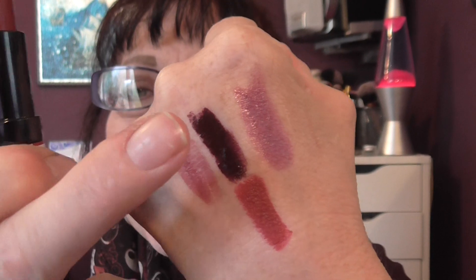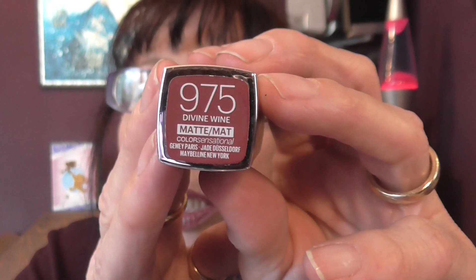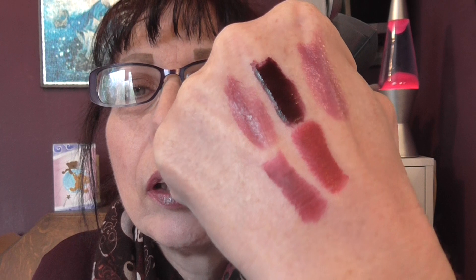It's one of her signed lipsticks and it's the really dark one as well. It's dark but nowhere near — I think that first one is the darkest I've got out. And then we have another matte and it's called Divine Wine, and this one is a Maybelline one — 975.